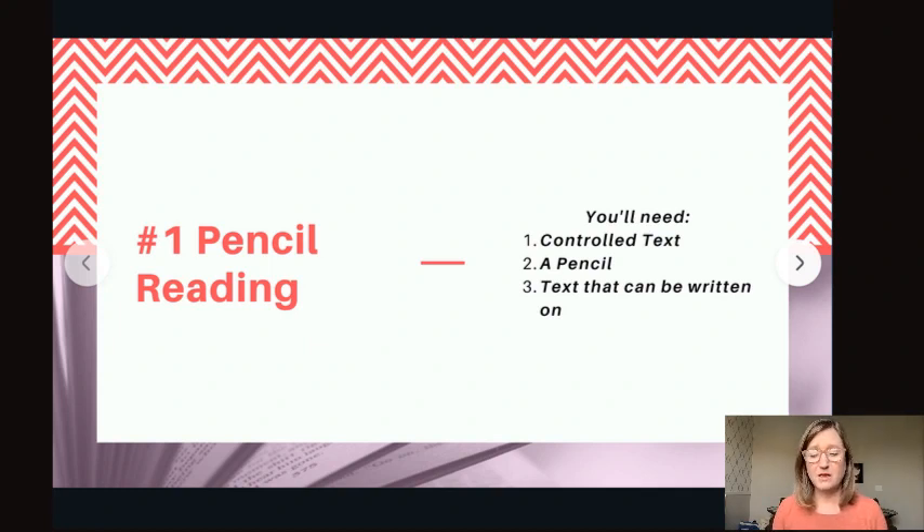The McMurtry Method and this controlled text is successful because of the control it gives students. A controlled text book or worksheet has only words that contain the letters — which are graphemes — that represent the sounds — which are phonemes — that the student has only learned to that point. There will not be any reason for guessing, and this applies to sight words as well.